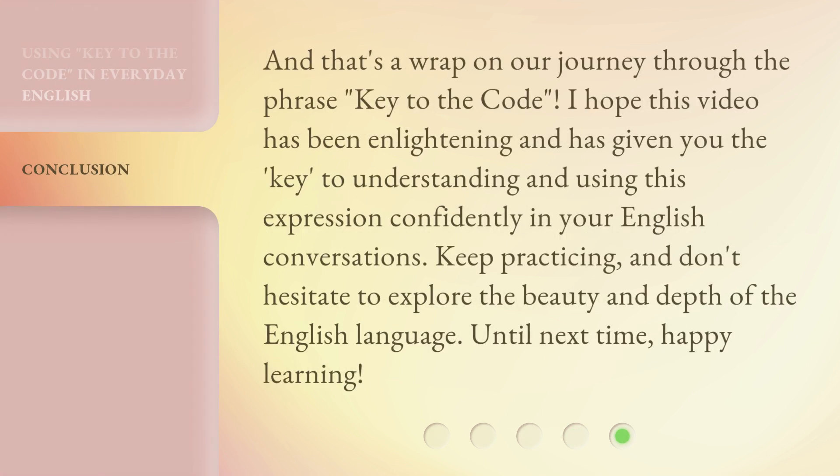And that's a wrap on our journey through the phrase key to the code. I hope this video has been enlightening and has given you the key to understanding and using this expression confidently in your English conversations. Keep practicing, and don't hesitate to explore the beauty and depth of the English language. Until next time, happy learning!